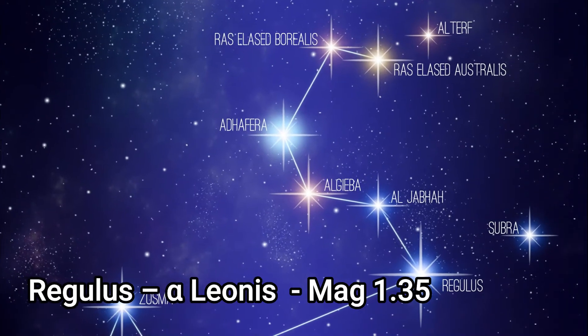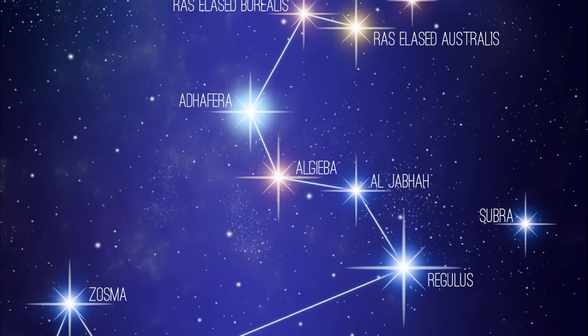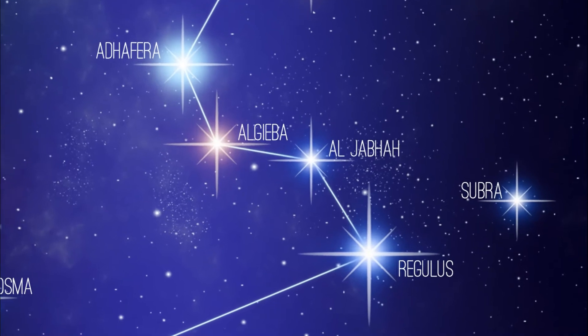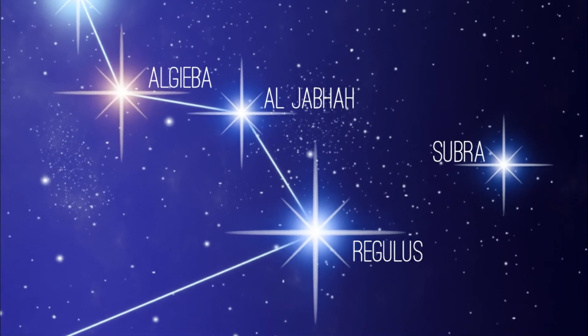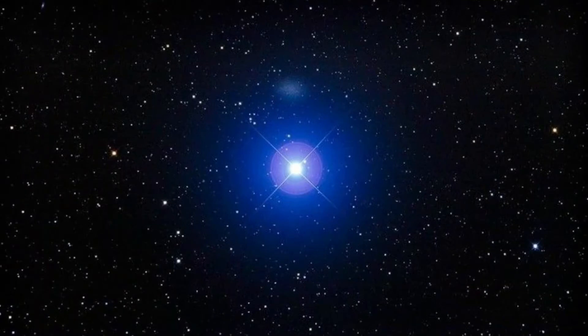Starting with Alpha Leonis, Regulus, the brightest star in Leo — the 22nd brightest star in the sky with an apparent magnitude of 1.35, about 77 light years from us. It's a four-star system composed of two pairs of stars. Regulus A is a binary star which has a blue-white main sequence star and a companion we think is a white dwarf, whereas B and C share common proper motion.